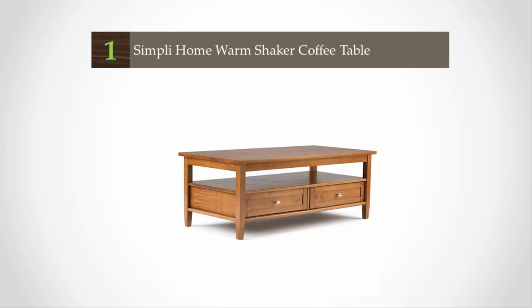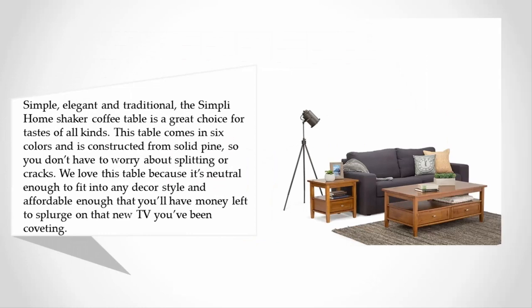Coming in at number one: simple, elegant, and traditional, the Simply Home Shaker coffee table is a great choice for tastes of all kinds. This table comes in six colors and is constructed from solid pine, so you don't have to worry about splitting or cracks. It's neutral enough to fit into any decor style and affordable enough that you'll have money left to splurge on that new TV you've been coveting.